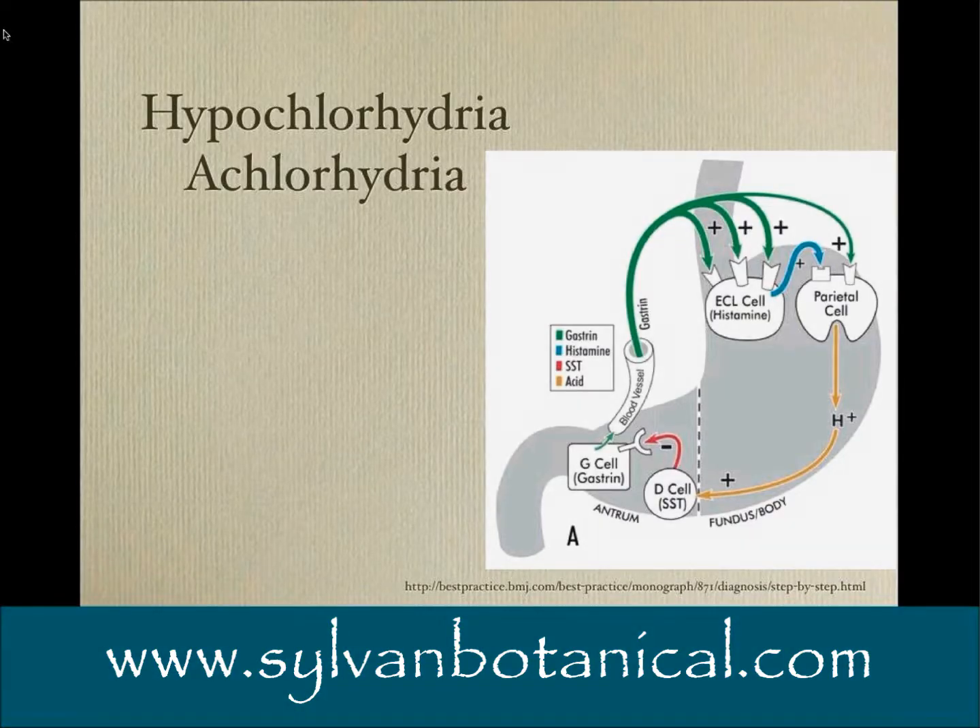Low stomach acid is a very common condition that increases with age. The mainstream medical establishment seems to want to ignore and pretend it's not a problem, but the evidence is mounting and it's going to get harder to deny how common this is. Especially now that we have so much iatrogenic achlorhydria with people taking proton pump inhibitors, it's really an issue.